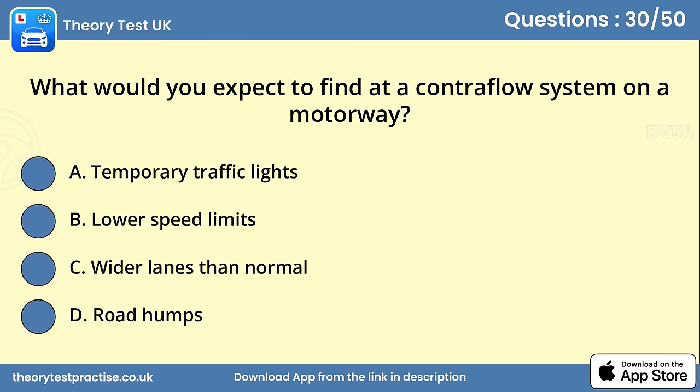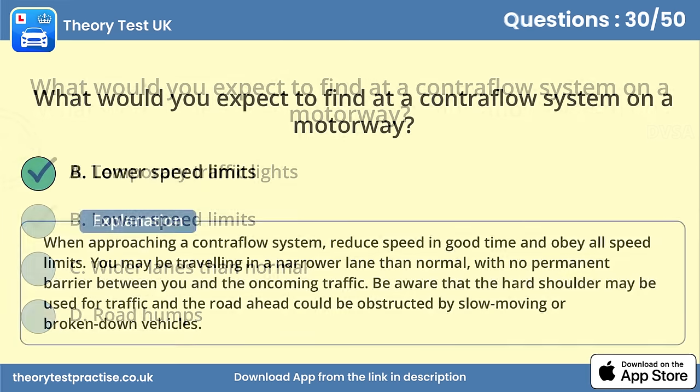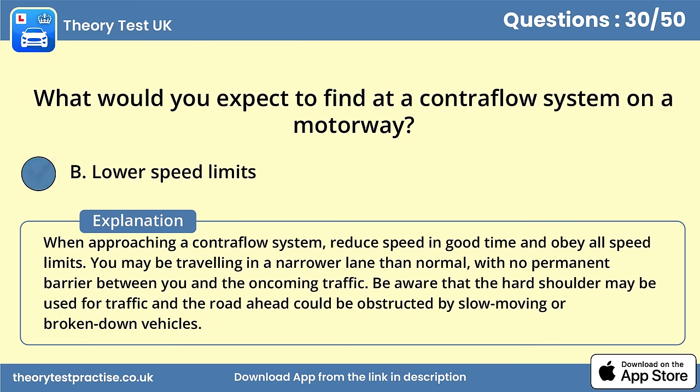Question 30. What would you expect to find at a contraflow system on a motorway? Answer B: Lower speed limits. When approaching a contraflow system, reduce speed in good time and obey all speed limits. You may be travelling in a narrower lane than normal, with no permanent barrier between you and the oncoming traffic. Be aware that the hard shoulder may be used for traffic and the road ahead could be obstructed by slow moving or broken down vehicles.